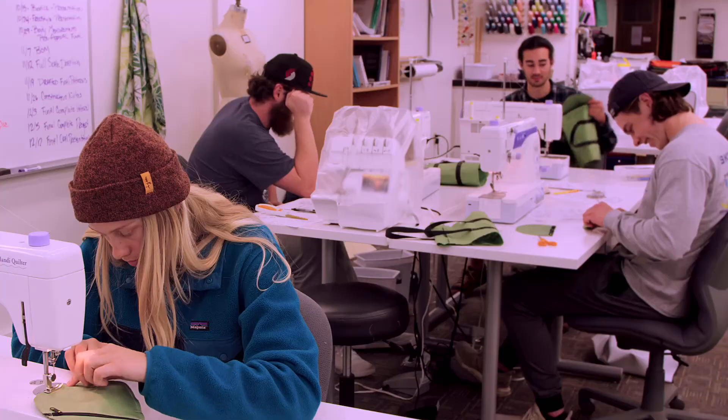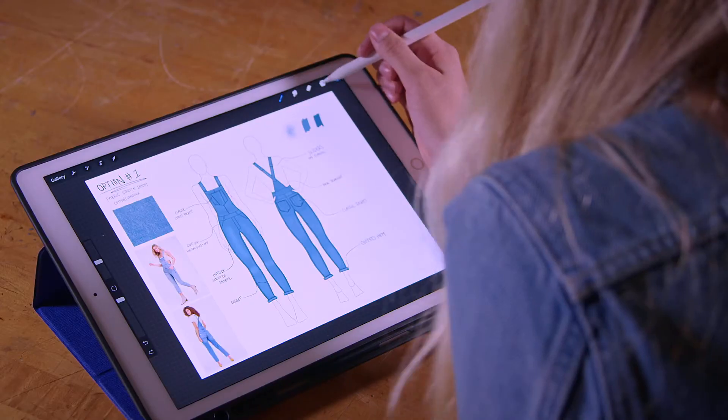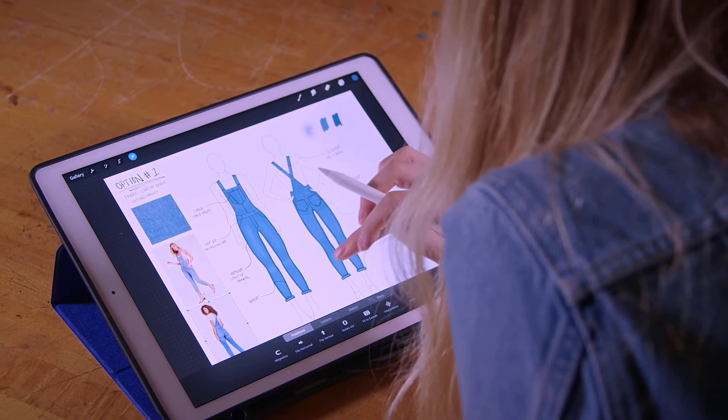We're in the sewing room, we're making prototypes. I love taking trending fashion silhouettes and combining them with function. I made these climbing overalls — I love the way they turned out and they actually work really well. I've climbed in them a couple of times. I'm more soft goods, so gear and specifically apparel.